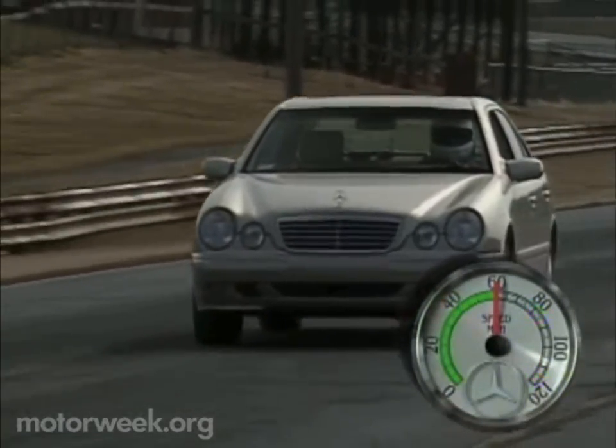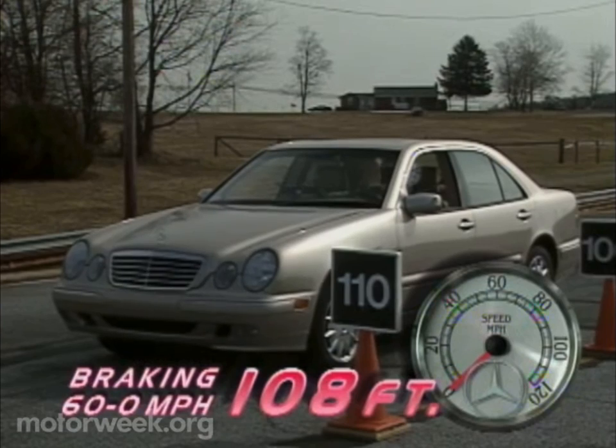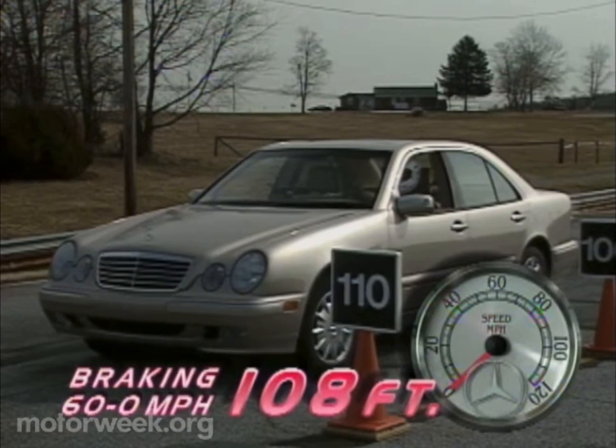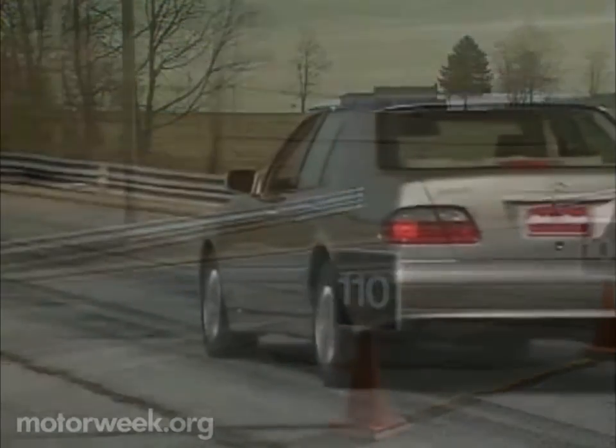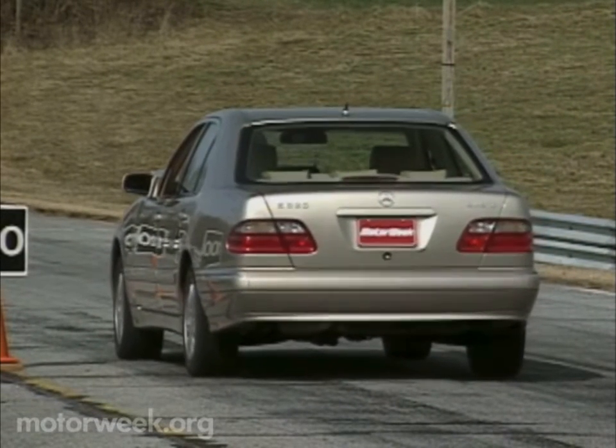More than solid is the E320's braking performance. With four-wheel disc, ABS, and brake assist, we averaged stops from 60 in a mere 108 feet. Stability is first-rate, no doubt aided by the anti-dive, anti-lift geometry built into the suspension system.